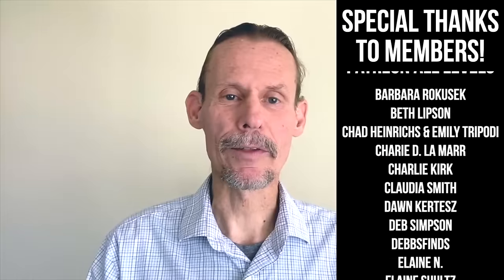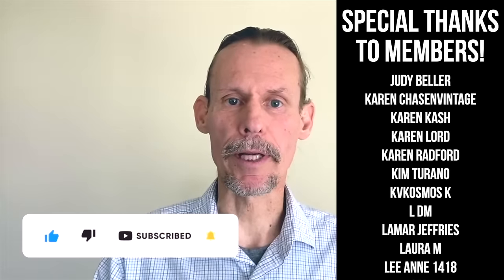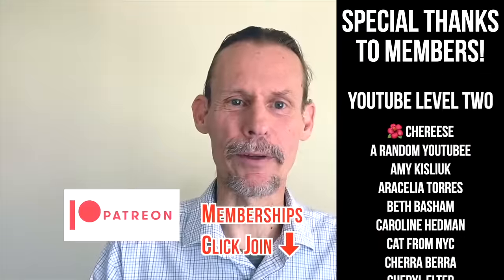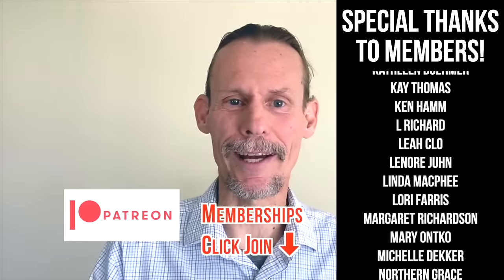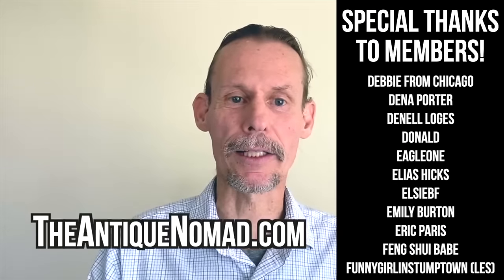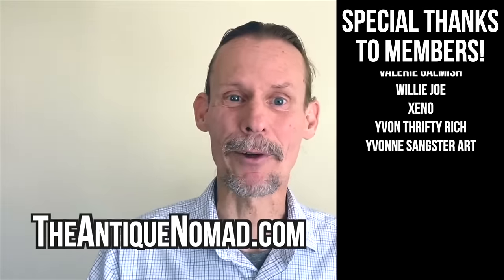If you enjoyed this video, check out this one also. Click thumbs up to like this video and check the description for information about our Patreon — our memberships have a lot of different levels with different perks and bonus videos and early content. Also please check out our website theantiquenomad.com for appraisal help, and we'll see you again for more adventures in the antique and vintage community soon. Bye for now.